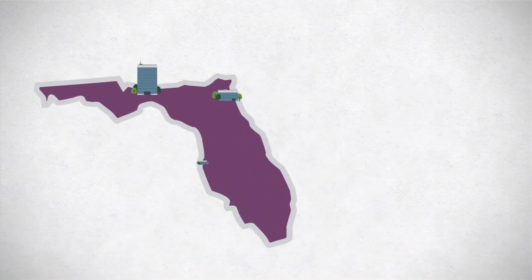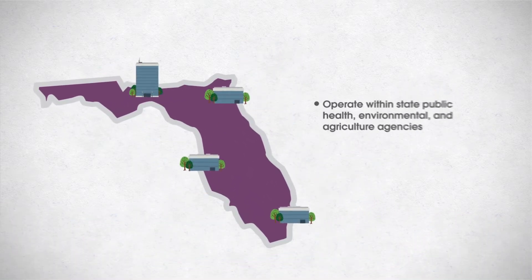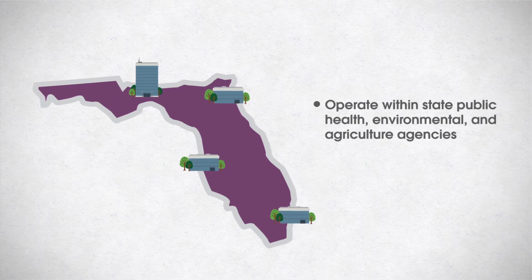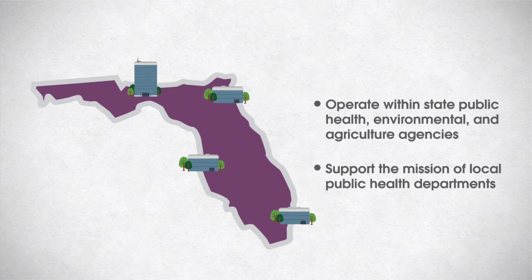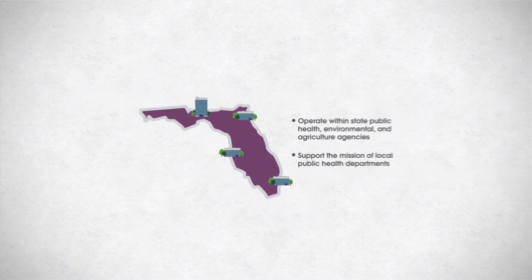However, most public health laboratories are state-based, operating within state public health and agriculture agencies. State public health laboratories provide critical support to the mission of local public health departments, which may vary by state. Depending on your state, there may be one or more public health laboratory locations.